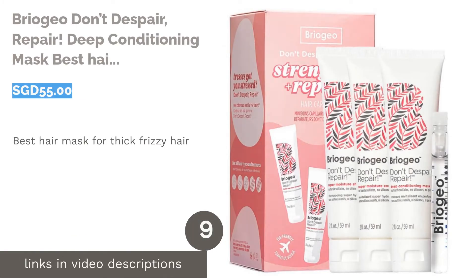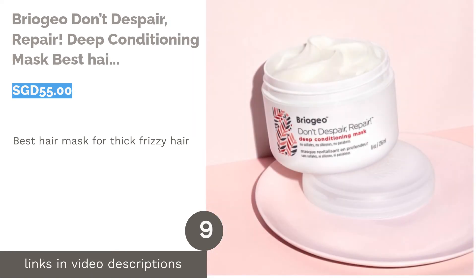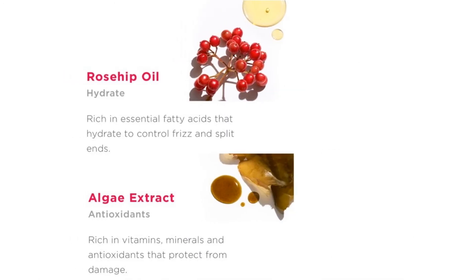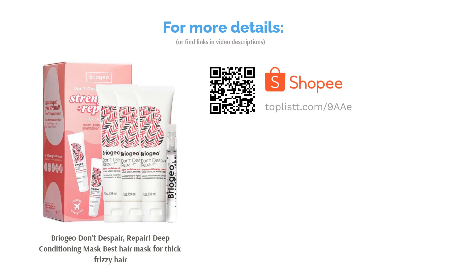The next product in our list is Briogeo Don't Despair, Repair! Deep Conditioning Mask, best hair mask for thick frizzy hair. Just like your puffy winter coat, thick frizzy hair needs extra care especially when heat comes knocking on the door. This naturally derived formula feeds your lackluster mane with essential vitamins like rosehip, sweet almond and argan oils, vitamin B5, and biotin for healthier hair.